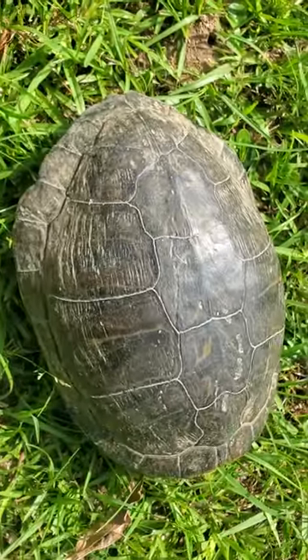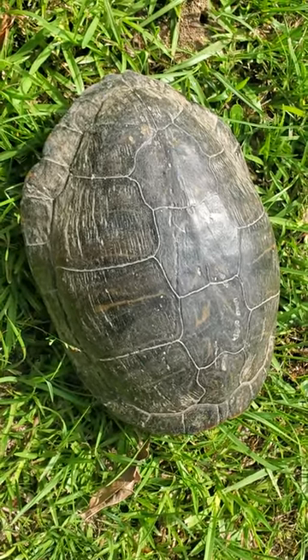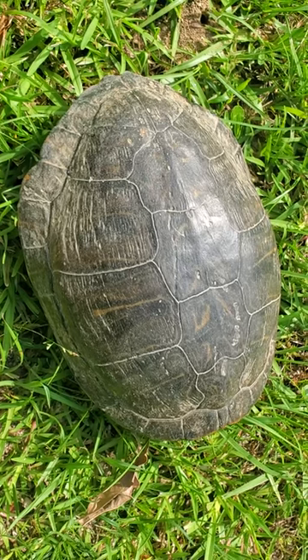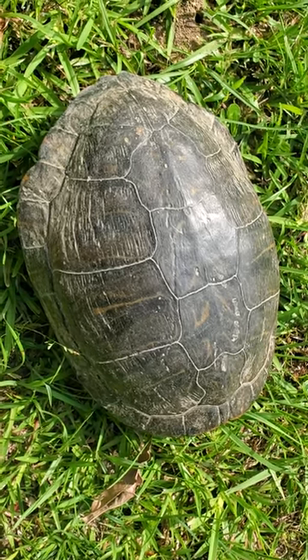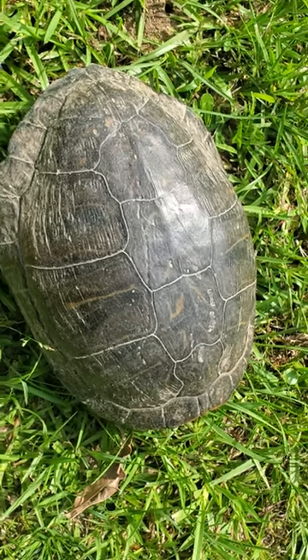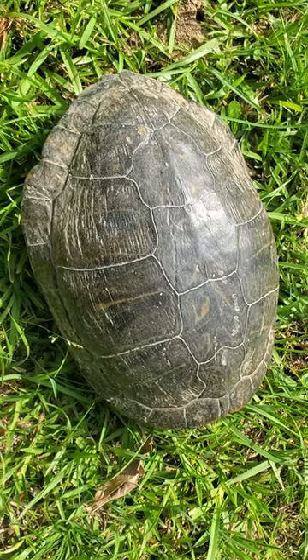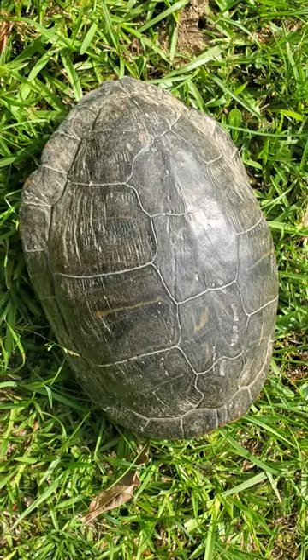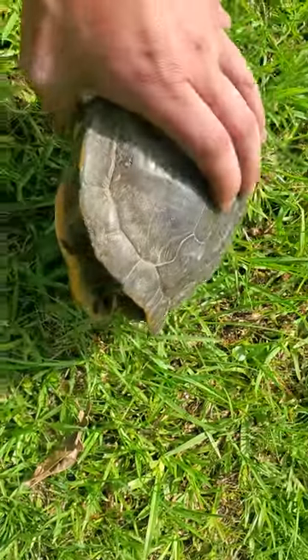They are mostly water animals. They do go out on land, but they spend most of their lives in water. People do keep them as pets — they are, like I said, very common. One thing to remember with turtles is to always wash your hands afterwards, because they have been known to carry salmonella.